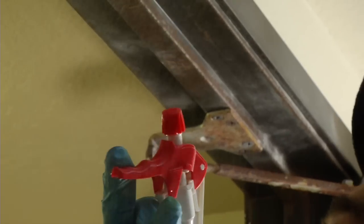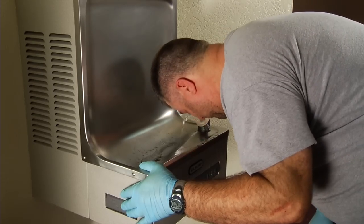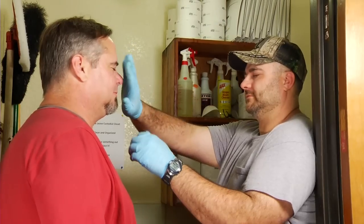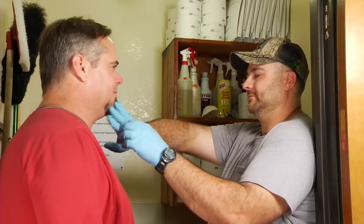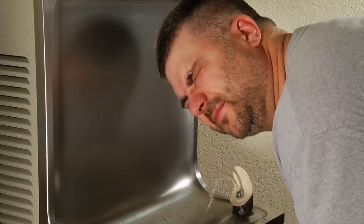Now, if for some reason you get chemicals in your eyes, make sure to flush your eyes with water and notify your supervisor. Don't try to be a tough guy — you might end up blind if you take your chances with chemicals in your eyes. Flush your eyes with clean water, then get to your supervisor.